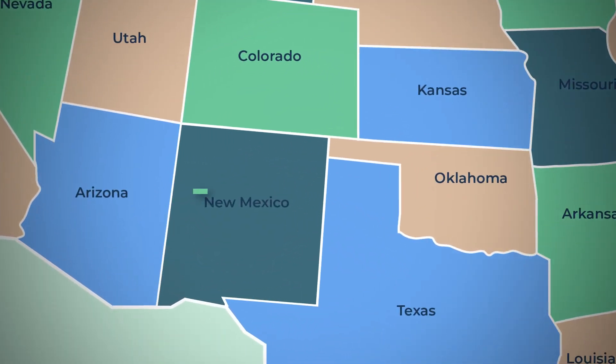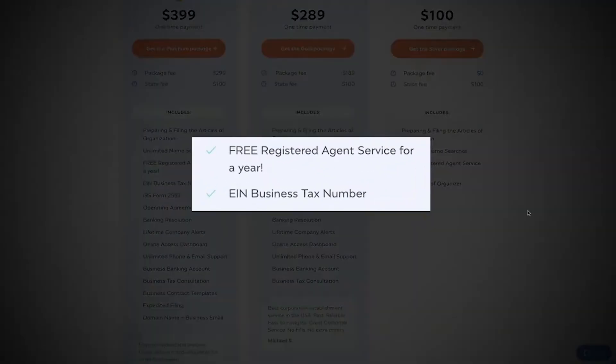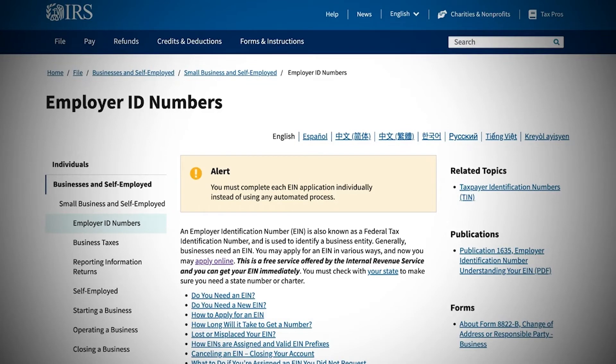Another reason I like Inkfile is that the state website doesn't help you with the federal aspects of your business. Your LLC is set up through your state, but an EIN business tax number is set up through the IRS. You can think of your EIN as a social security number used to identify your business for tax purposes. When you get set up through the state website, they don't help you with setting up an EIN number, and if you've never done it before, it can be pretty confusing. In the middle tier package of Inkfile, they set up your EIN for you. I'll also include a link in the description if you want to set up your EIN yourself on the IRS website.